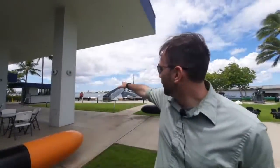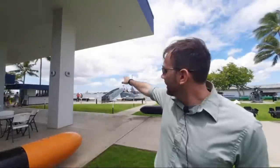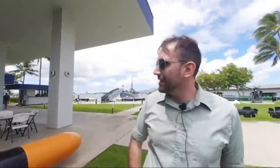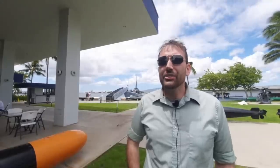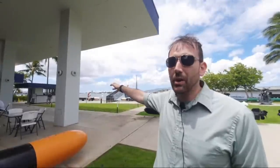Also here in Pearl Harbor, you've got the Arizona Memorial behind us. You might be able to see just above the Arizona Memorial there's a red and white striped tower — that is where the Pacific Aviation Museum is, which I highly recommend visiting if you're here on Ford Island. And then just after that is our sister ship, USS Missouri, the Iowa-class battleship on which the Japanese surrender was signed. She is moored right here in Pearl Harbor on Battleship Row, facing bow to bow with the wreck of USS Arizona and the memorial there.